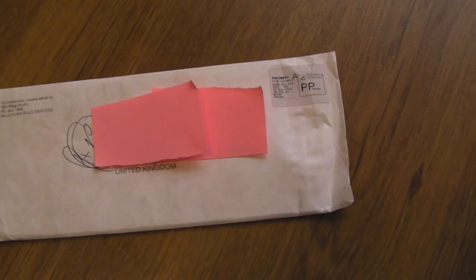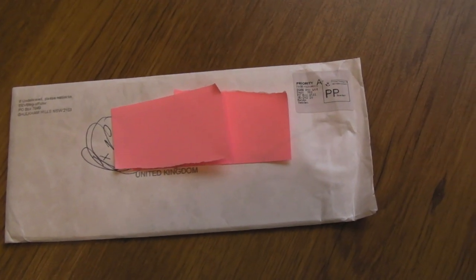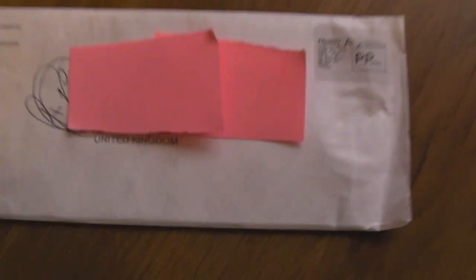Hi, Gadget UK here. Just a quick video for Dave Jones on the EEVblog, just to say thanks for the rulers — as you can see they've arrived, United Kingdom, obviously a government address up there.